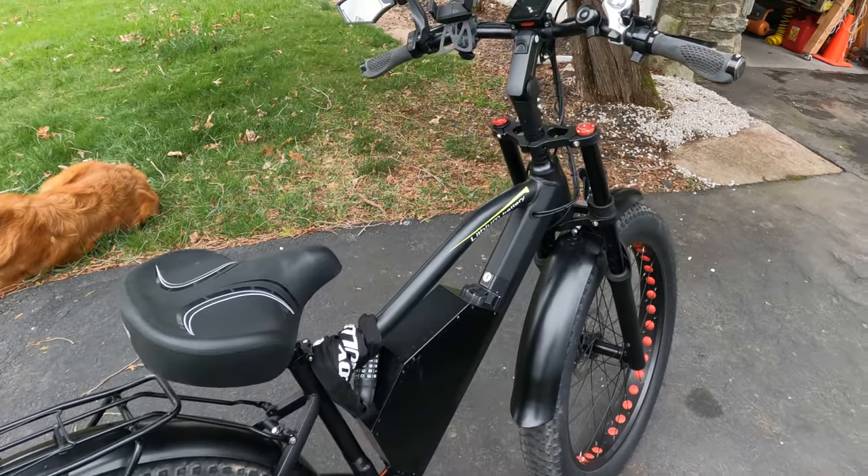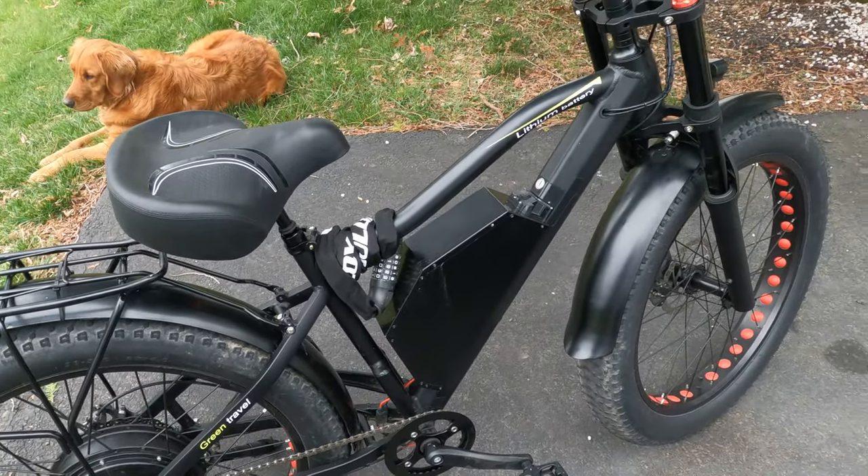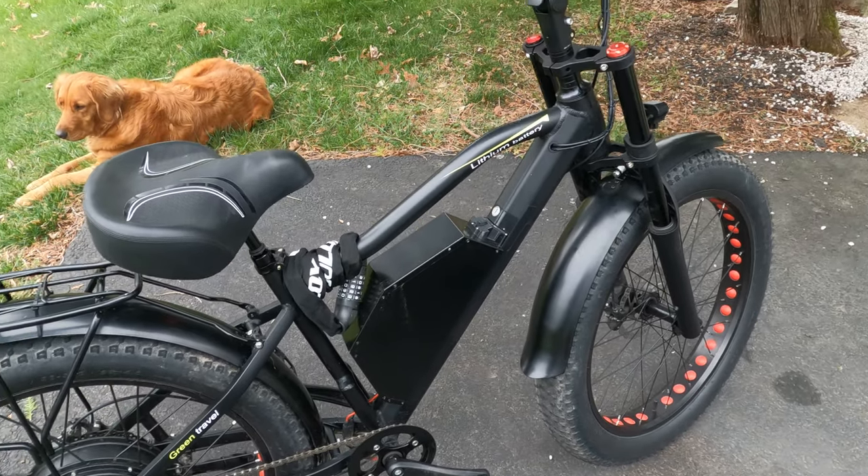Along with the adjustable stem and the suspension post, these upgrades can really make your riding posture a lot more comfortable.